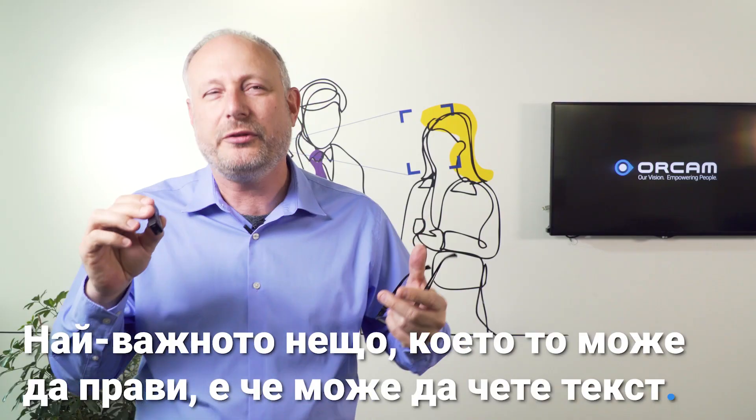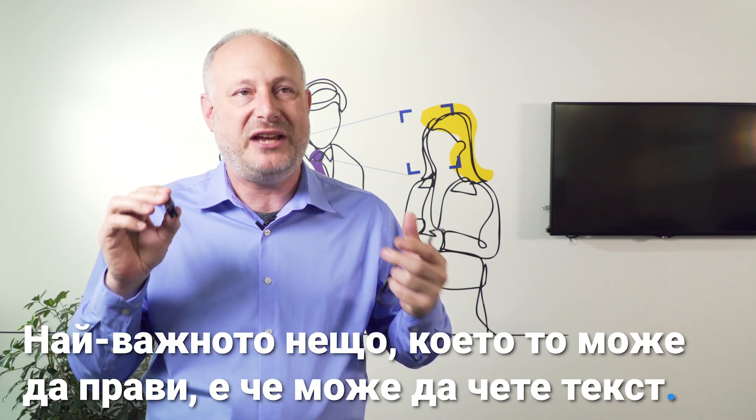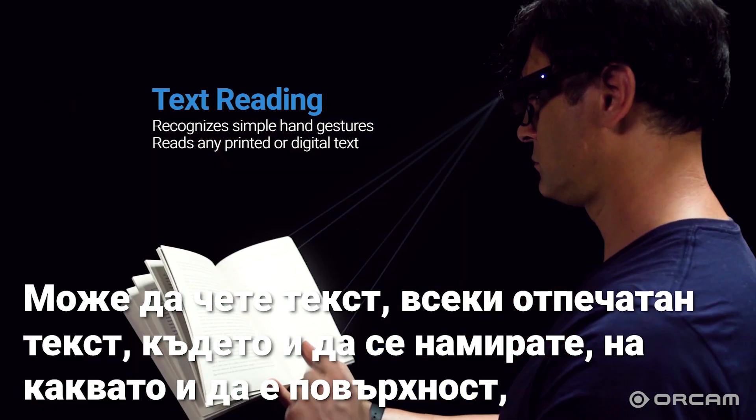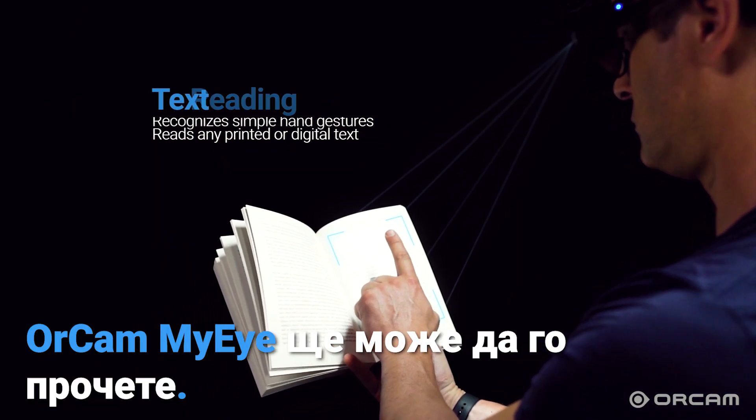The most important thing that it can do is read text — any printed text, wherever you are, on any surface, OrCam MyEye will be able to read it.